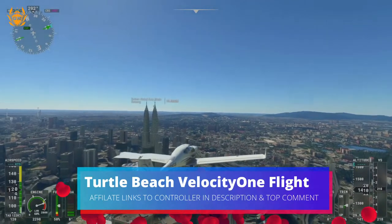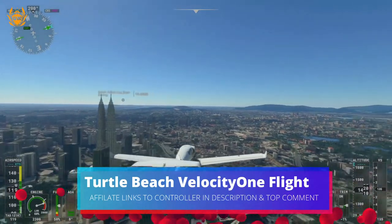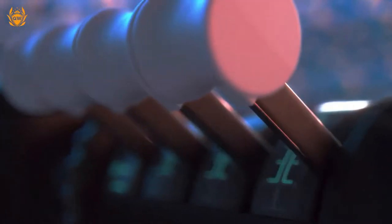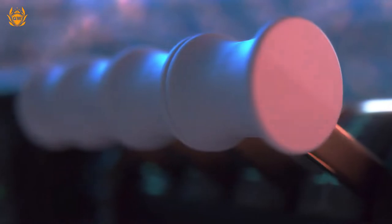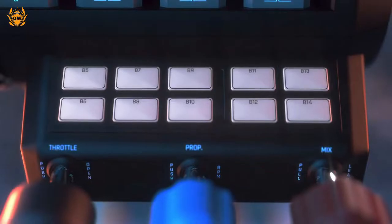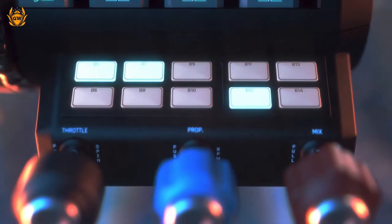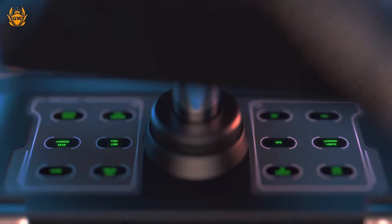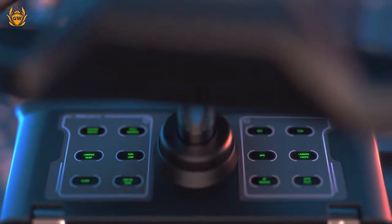First off, and the one which I think actually looks the best, is the Turtle Beach Velocity One Flight, and it looks amazing. It's a complete control system all in one unit, which is compatible with Xbox Series X and S and also Windows PC. You can see the Xbox button on the front of the yoke there — I really like that.